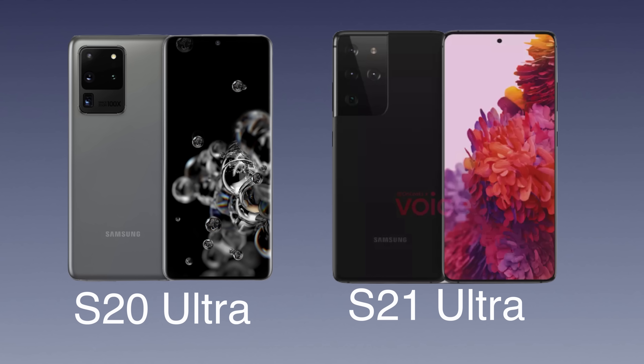What is going on guys? Welcome to GregglesTV. In this video, we're going to talk about the Galaxy S21 Ultra versus the Galaxy S20 Ultra and the four reasons why you should upgrade.